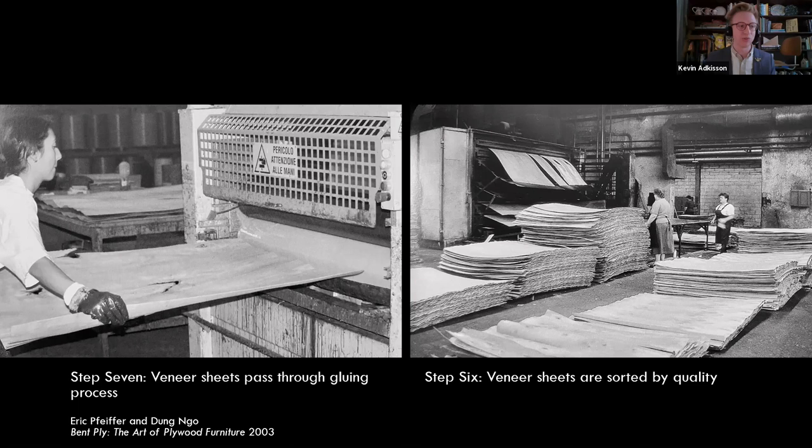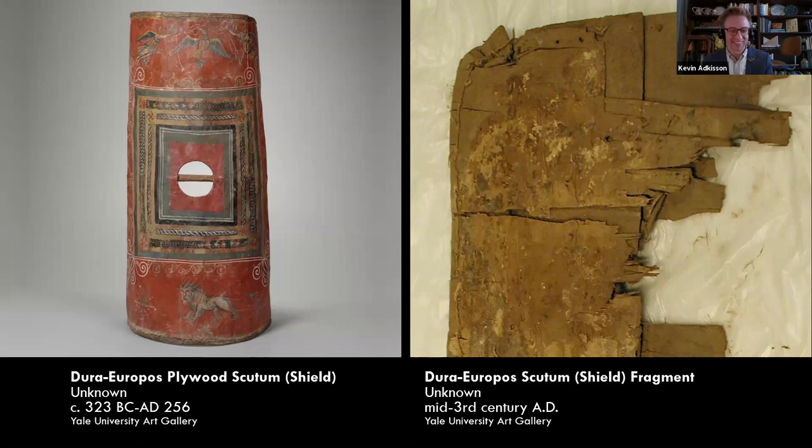By the 1920s, this process had been refined with developments in cutting technology and synthetic glues. At that point the plywood is stacked up — we're watching a Latvian plywood factory here — and from this moment when it's glued sheets of veneers, you can mold and shape the plywood into anything. These photos were taken in the 1990s, but as our first product shows us, plywood is much older than the 20th century.